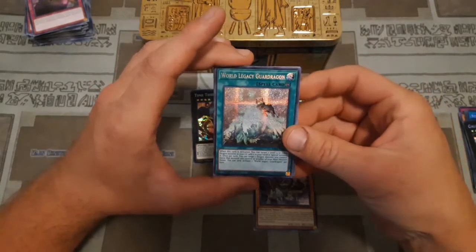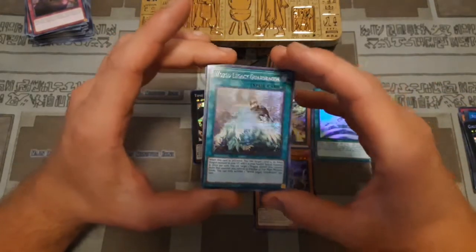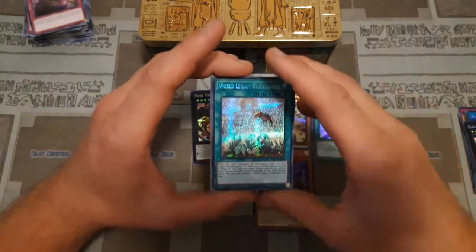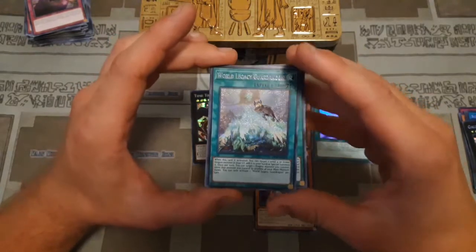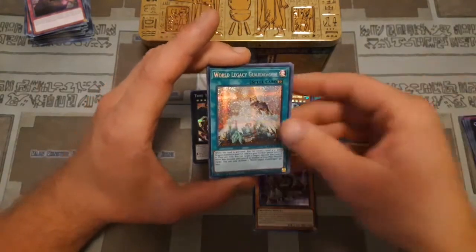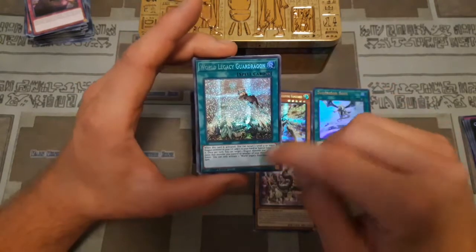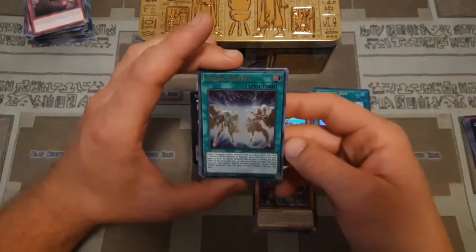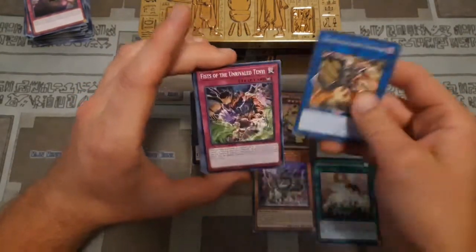World Legacy Guard Dragon is a card I think could possibly one day get hit on the ban list just because it's so good in Guard Dragon decks. I could see this card eventually getting limited to one, like a Monster Reborn, because it is a free Monster Reborn and every turn you can move your Link Monsters around. This has been one card I've been suspicious of for a while. Then we're going into Fusion Destiny, Abomination Prison, and Barricade Board Blocker.